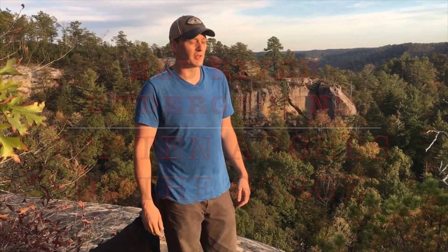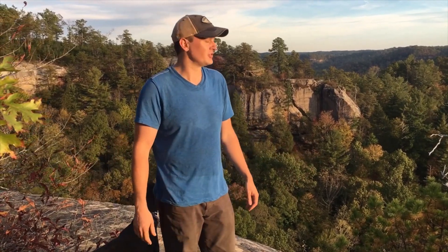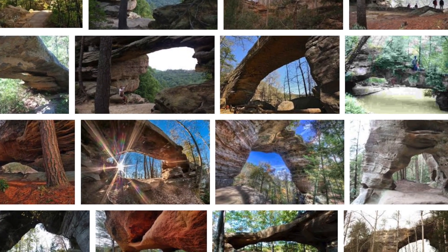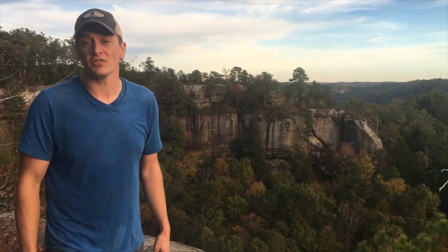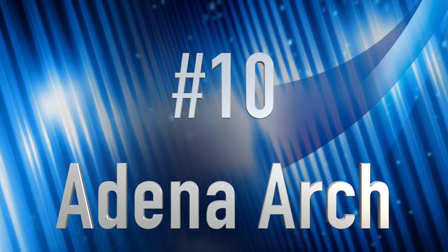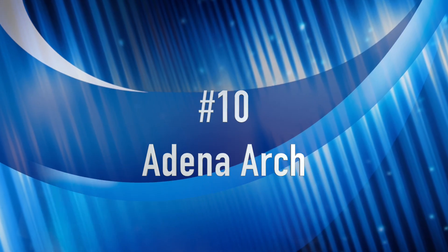Hey, this is Johnny Bluegrass here with the Red River Underground. We're going to do something a little bit different today. We're going to give you a top 10 of the best arches of the gorge. We ranked them, we took a vote, we decided on a list of 10 that if you can go see these 10, you're going to be experts in the gorge. Okay, so number 10 is Adena Arch.